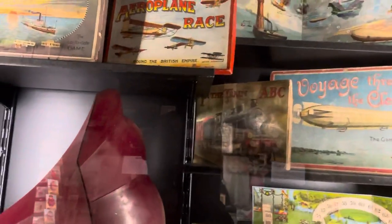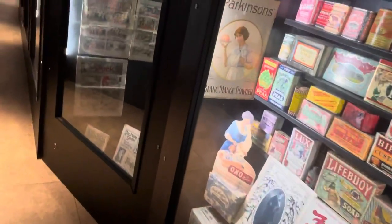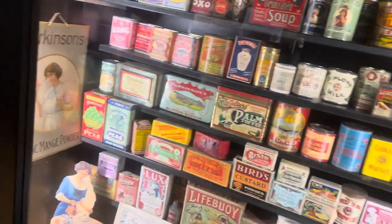Some more Edwardian stuff over here — some games, old Edwardian gramophones. And we're getting to 1910.